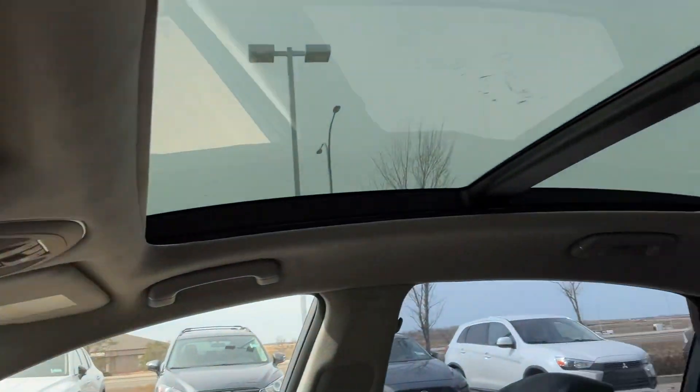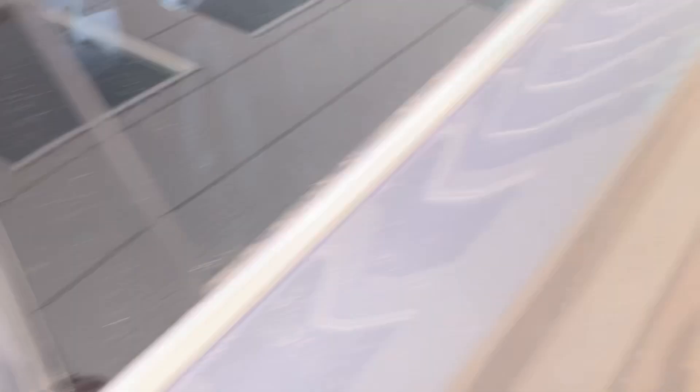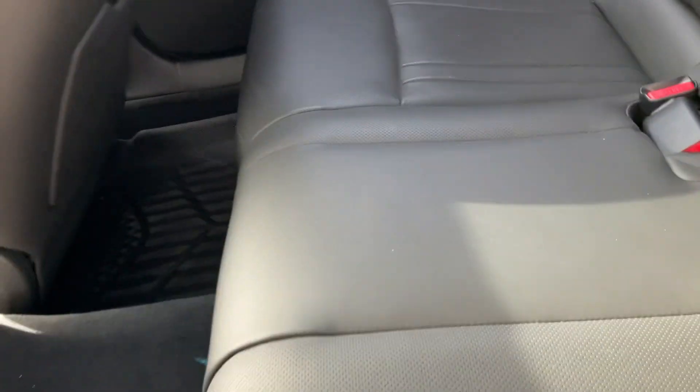You also have HomeLink and this huge panoramic moonroof — amazing. Let's see what you get in the back. The back is so spacious and these seats are so comfortable.